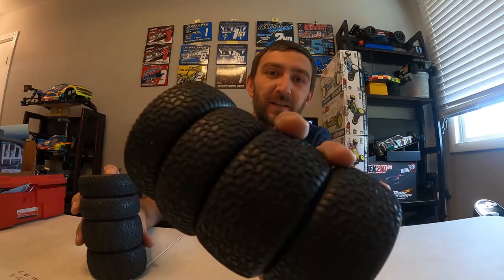Hey guys, welcome to another video by RC Alley. Today we're going to be comparing these Pro-Lines to these Scribbles — aka Scribbles. What we're going to do is have another driver, Brandon Weekly, do basically one hot lap each on each tire and see where we end up.